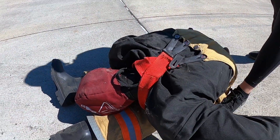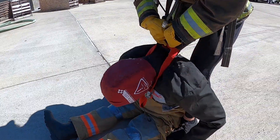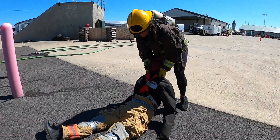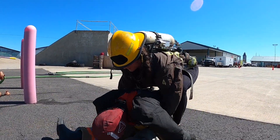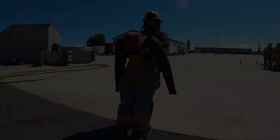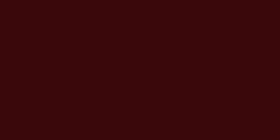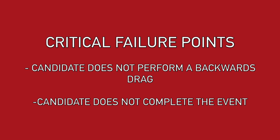During the dummy drag, the candidate will drag the 175-pound dummy a distance of 100 feet. The candidate must drag the dummy backwards using the provided straps or by bear-hugging the dummy to the designated cones. The candidate's time stops when the dummy's feet cross the finish line. Critical failure points include failing to perform a backwards drag or not being able to complete the event.